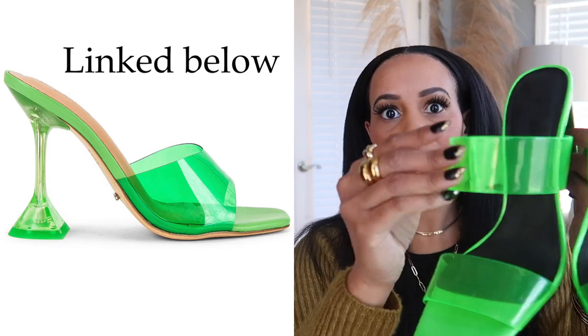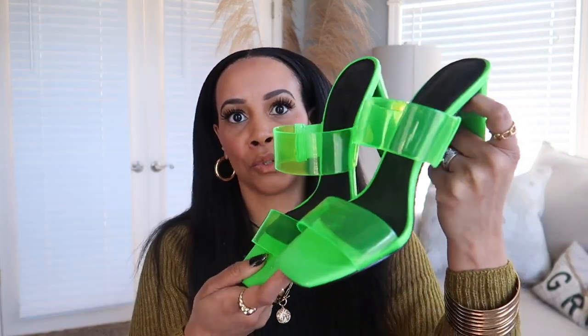I also have another pair — a mule style that's clear but with a colorful green tone, so it's kind of hard to tell they're transparent. I got these from ASOS and they're super fun shoes. You can style these up so your look doesn't come across as cheap — it just depends on the rest of what you put together with the shoe. I love them; I think they're cute.